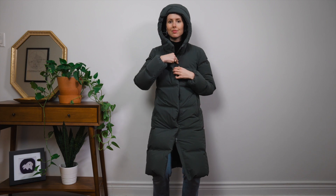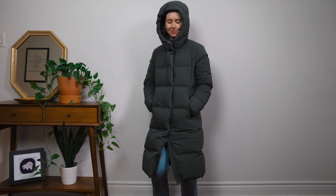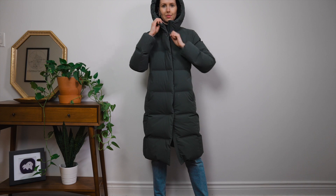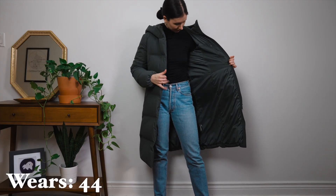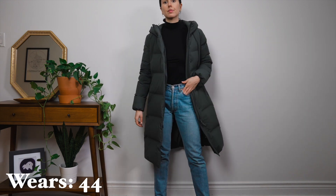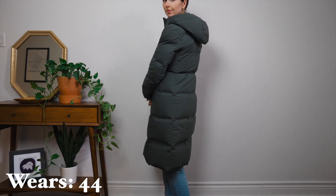In terms of parkas, my number one most worn was this Uniqlo puffer jacket — I'm going to do a whole video about what I look for in a winter wardrobe if you guys want. Parkas are very important when you live in a climate that gets all four seasons to the extreme like I do here in Toronto. I ended up wearing it 44 times, though I did switch it out with my wool coats, other parkas, and my Canada Goose depending on the weather.